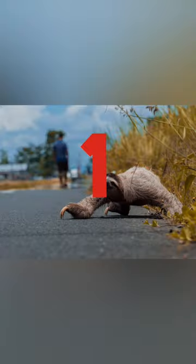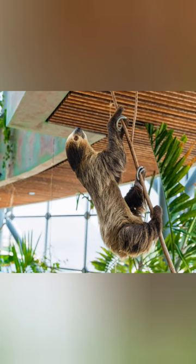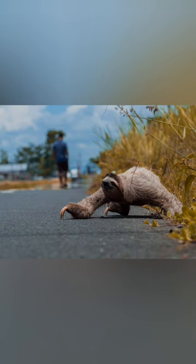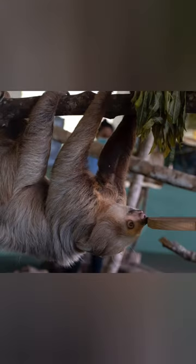Sloth. They lack the cone cells in their eyes that most other mammals have for color vision. Meanwhile, sloths have to climb or hang on trees. Therefore, sloths have adapted to move very slowly.